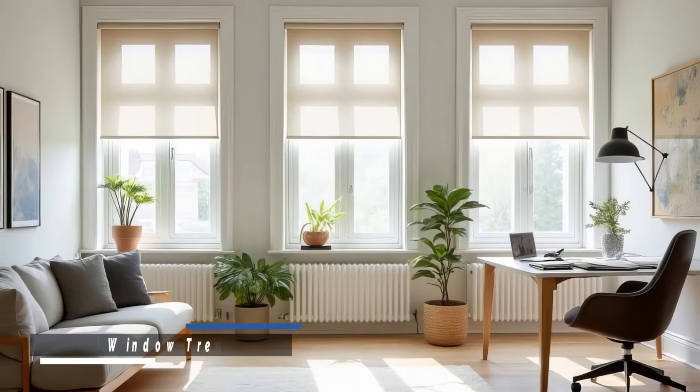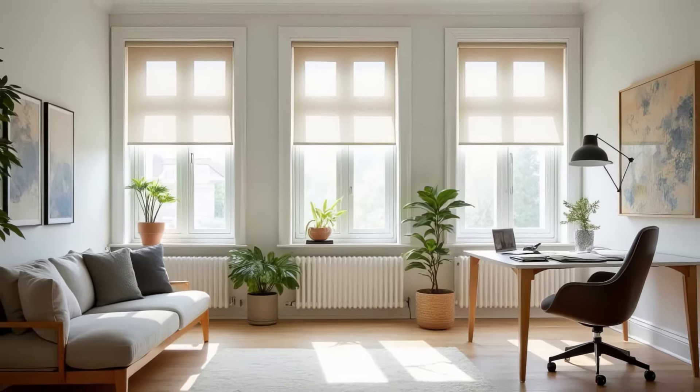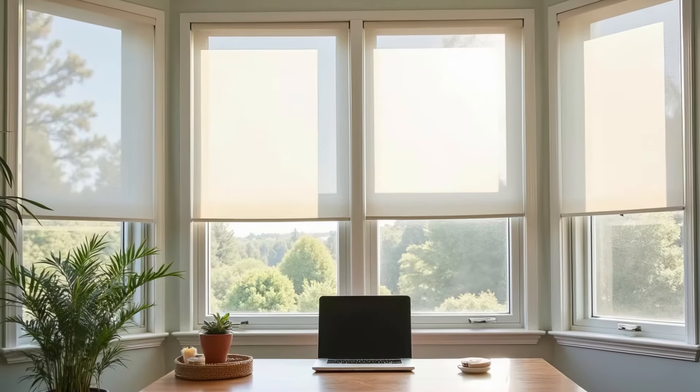For rooms with privacy, consider leaving windows bare to maximize light. Minimal treatments like roller shades can block light when needed but stay out of the way during the day.